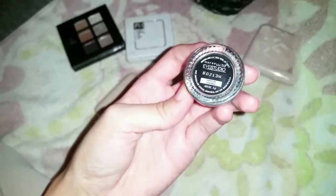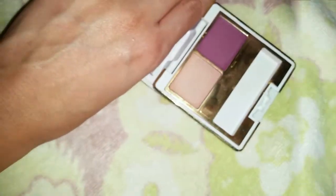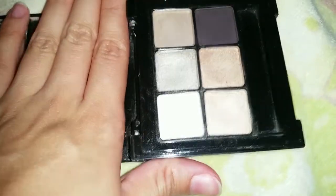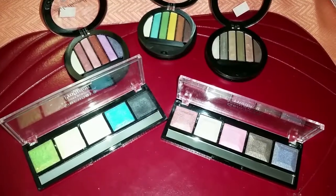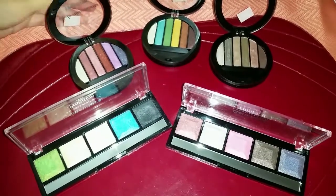We have this eyeshadow palette from Beauty Control — this brush, nobody used this, two colors. We have this ELF palette. So that is it, that is what I'm doing. Now this makeup I'm gonna give away to one of my friends because I don't really use this.